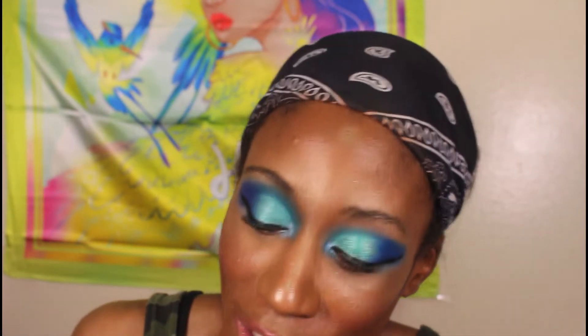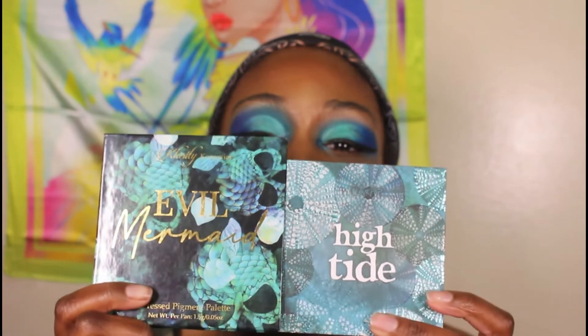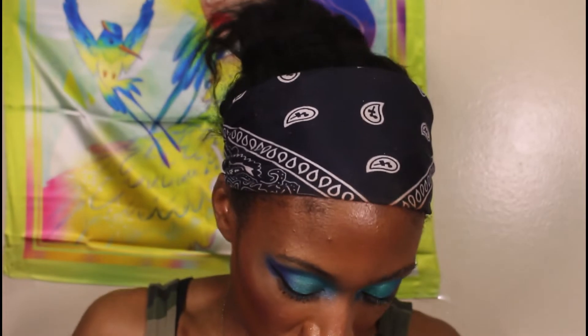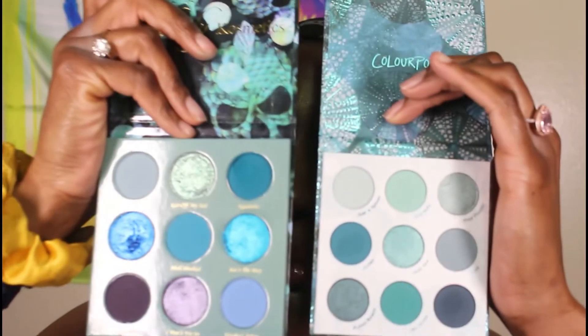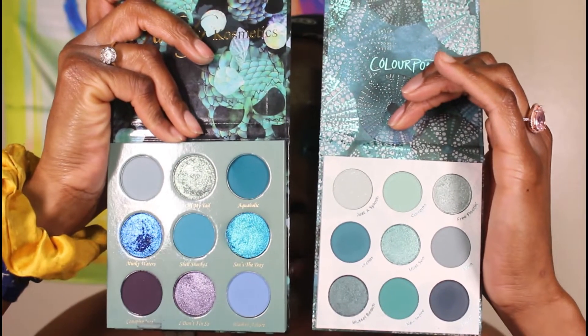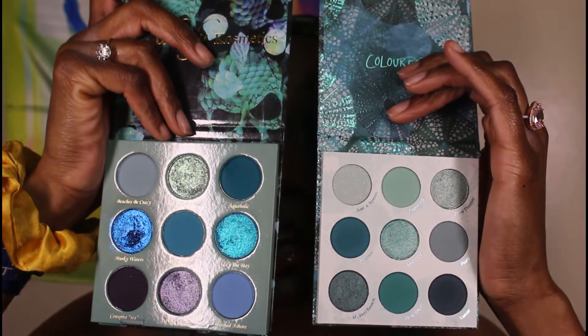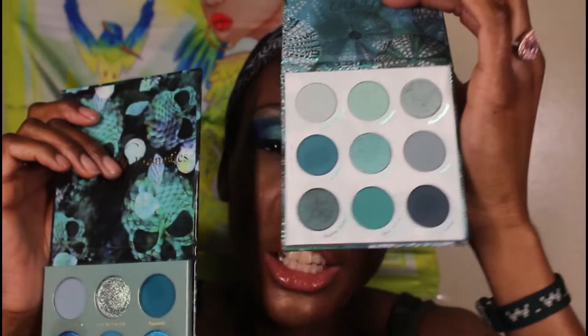Now one you haven't seen in my collection — you saw me do an eye look on Instagram but I didn't tell you what palette it was. I figured I could put it in this Main Chick Side Chick just in case you were curious. So we have the Evil Mermaid versus the High Tides from Color Pop. I feel like they have somewhat similar color stories, with Evil Mermaid being just a little bit deeper. I'm going to have to say the Color Pop is my main chick and Evil Mermaid is my side chick.